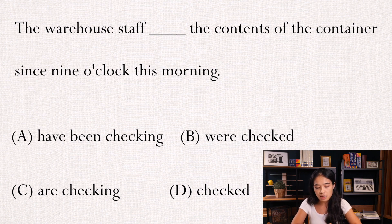选项A是have been checking，B是were checked，C是are checking，D是checked。哎呦，看到这个我自己都有点害怕，又有been，又有has，又有ing，又有ed，怎么办？那这一题的重要意思呢……